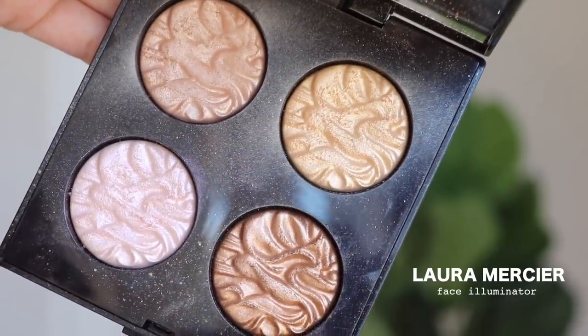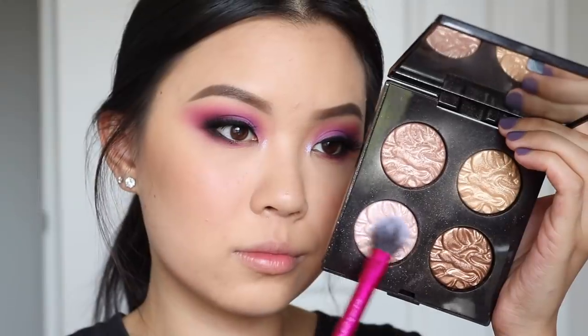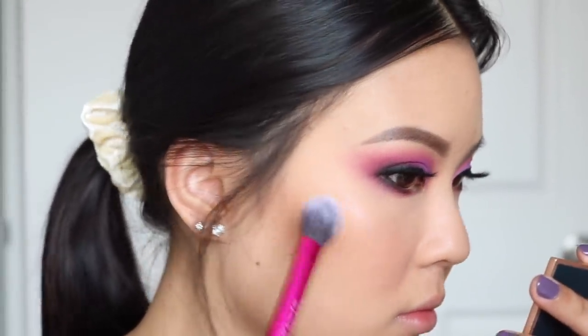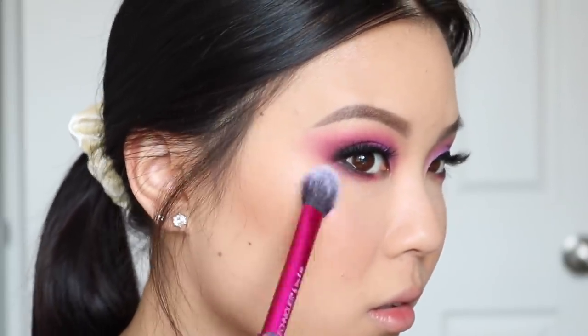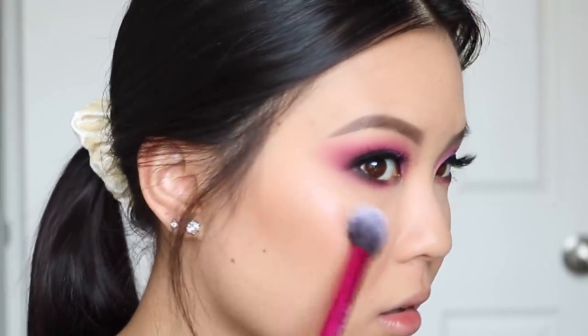For my number 9, I have this Laura Mercier Face Illuminator Palette. This palette itself I believe is discontinued, but you still can get the shadows that are in here individually. I've never heard anybody talk about these face illuminators from Laura Mercier. From the name of it, it does say illuminator, not highlighter — so you can see that this won't be more of like an Instagram highlight like the Becca one. This will be a little bit more subtle, but definitely the shine is still there.